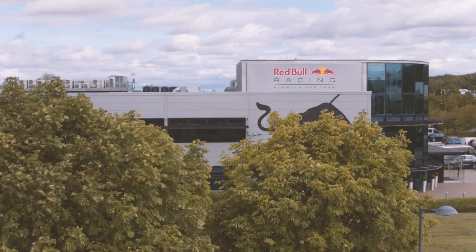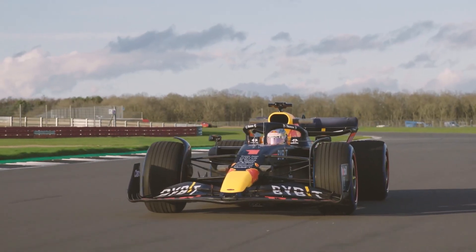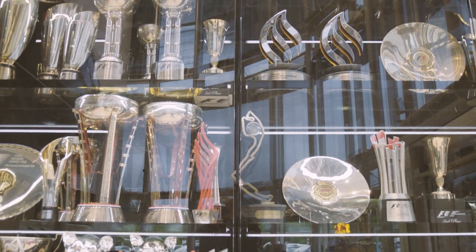Red Bull Racing is a Formula 1 team. We design, manufacture and race F1 cars, and our aim is to win both the Drivers' Championship and the Constructors' Championship.